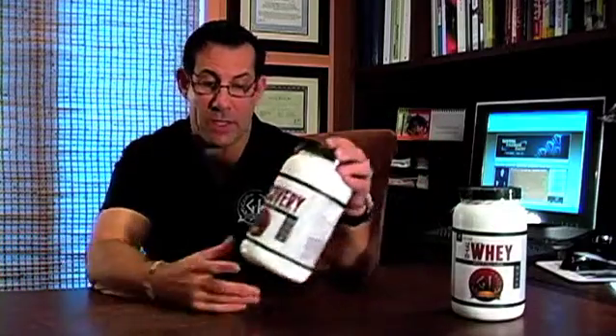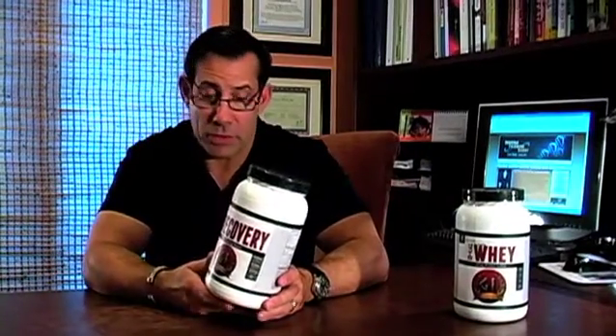Quality amino acids and the right amount of carbohydrates. Ideal Recovery is an excellent product by GI Nutrition.